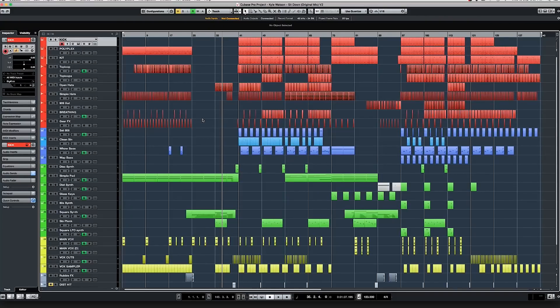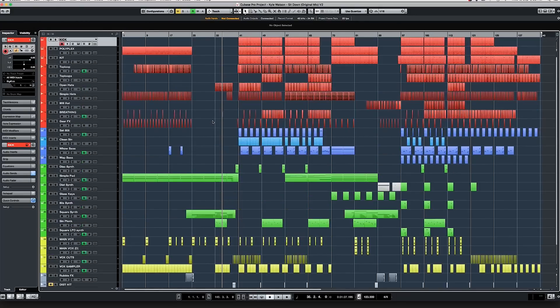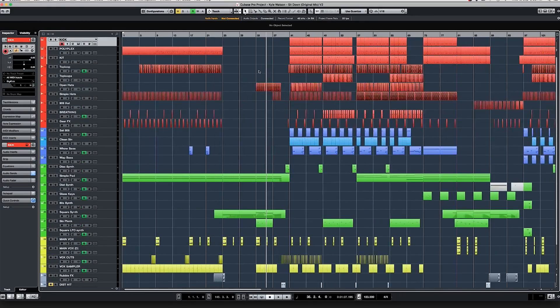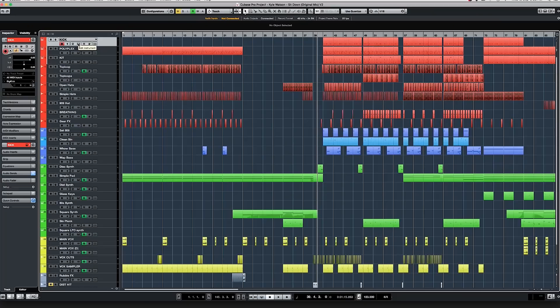This is what the session looks like. My way of figuring out what everything is is to use colors: reds are the drums, blues are the basses, greens are synths. Yellows are anything vocals — full vocal tracks or little snippets, which is what this is. Gray down here are effects. I'll go through the processing on each of these things. I'll start with the drums.